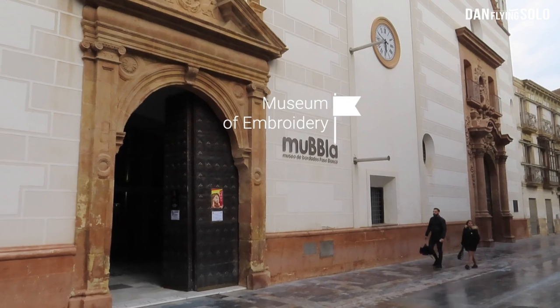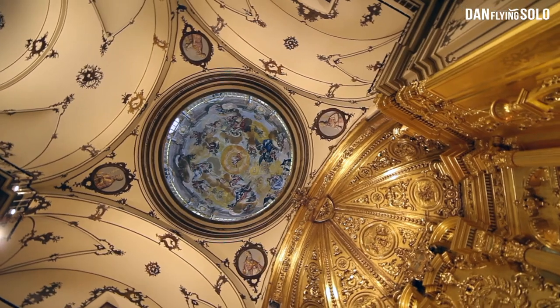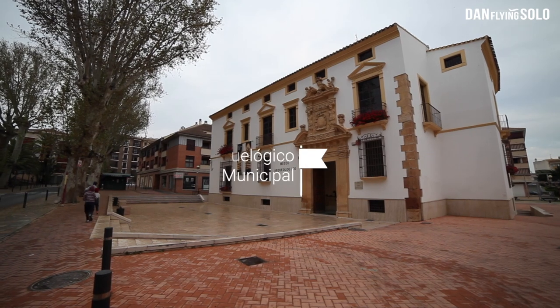This is the Embroidery Museum, and the building is stunning. It's the kind of place that's really underselling itself, because you'd think it would just have the fabrics — which are also beautiful — but this room, the converted church it's in, is absolutely stunning.